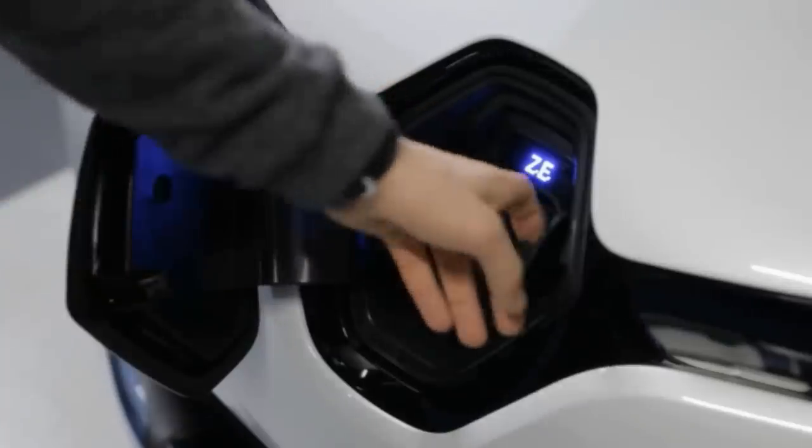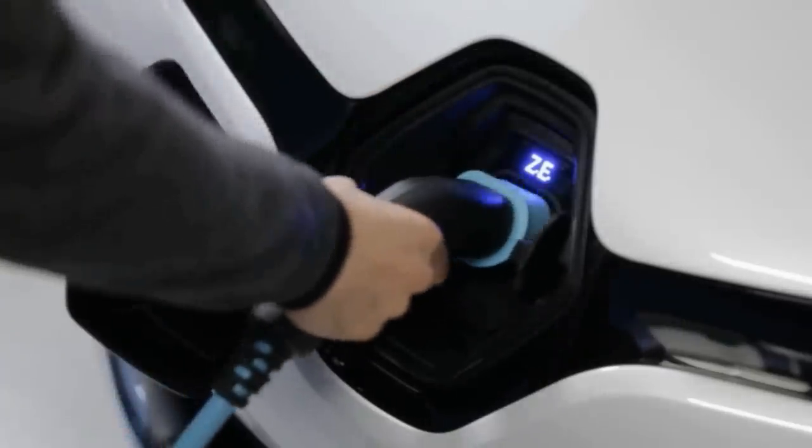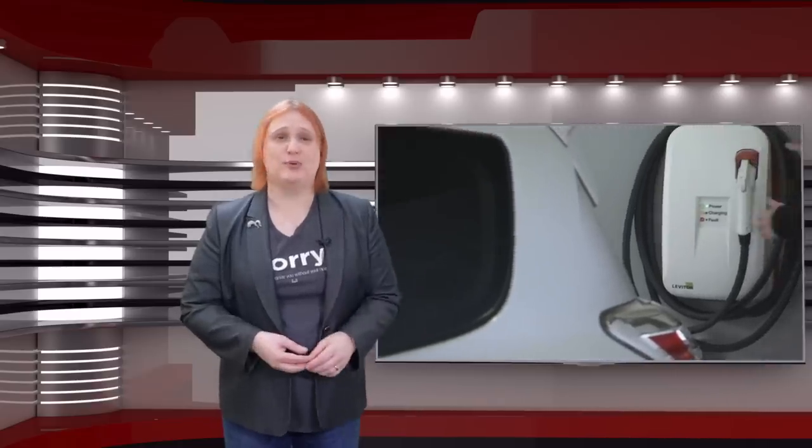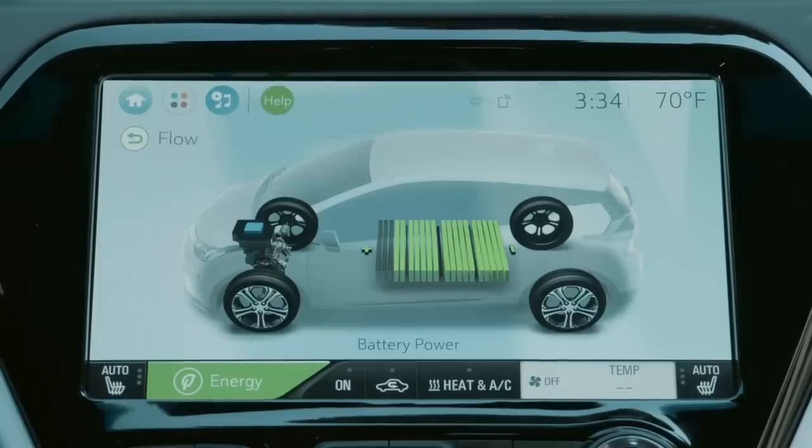Even if it's really empty, a refill will likely only need to take place overnight. Of course, if all you have is that portable granny lead charge cable, you're likely to need to plug in and start charging immediately. But if you're using a dedicated charging station, plugging in straight away to charge could mean that your car is done charging before you've even decided to go to bed. In those instances, you probably want to use a charge timer.